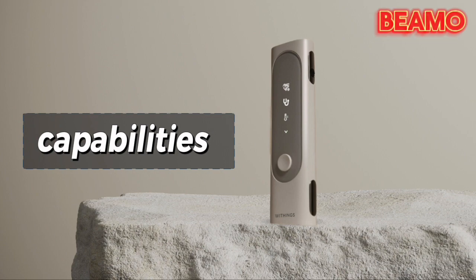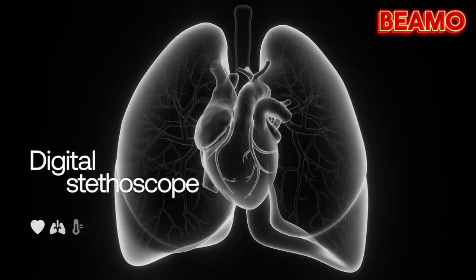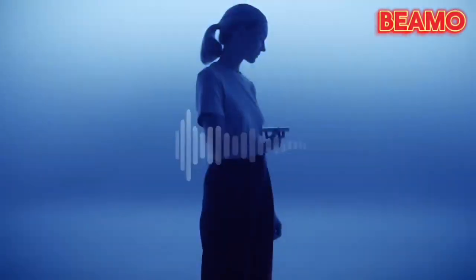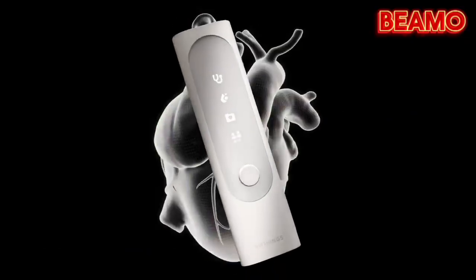Let's dive into the incredible capabilities of the Withings BMO. First up, the BMO features a digital stethoscope. Using a built-in stethoscope, it captures your heart and lung sounds. This isn't just about listening — it's a powerful tool for identifying potential abnormalities such as heart murmurs or wheezing.